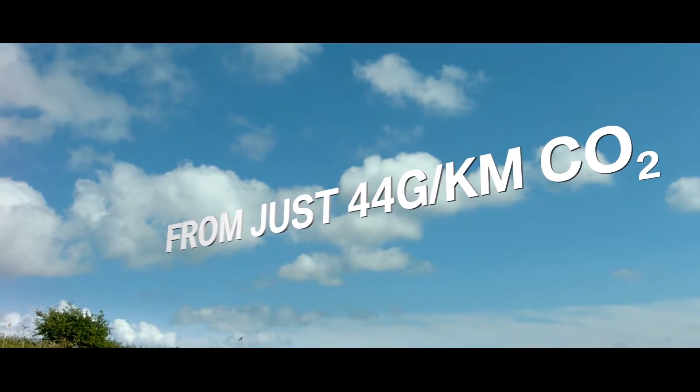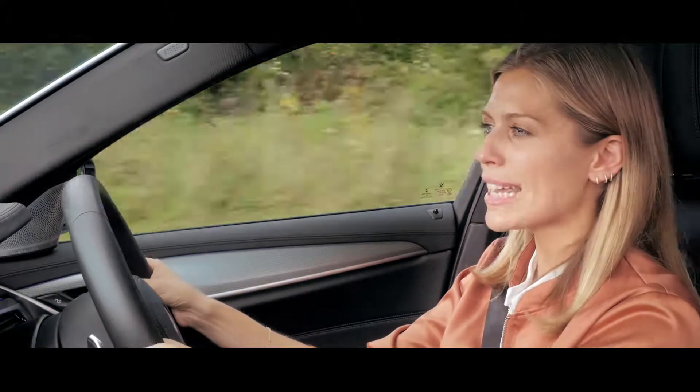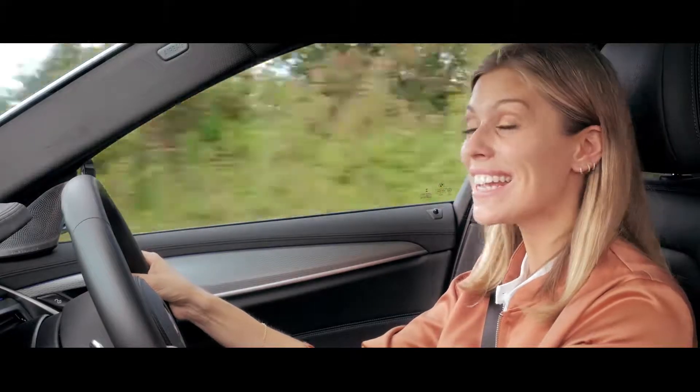Just a few reasons why BMW has been named most sustainable carmaker by the Dow Jones Sustainability Index for the last three years.